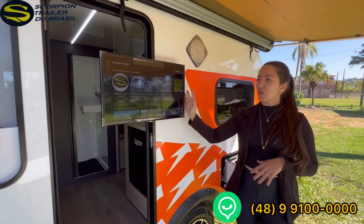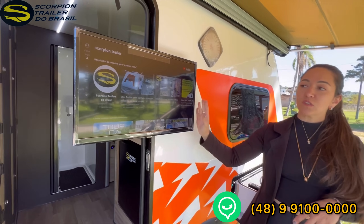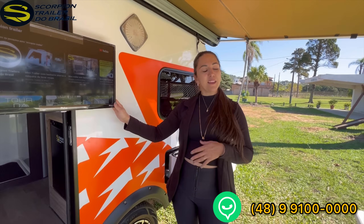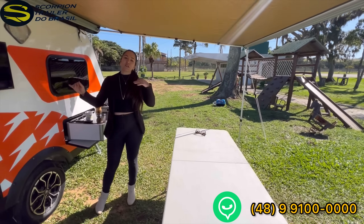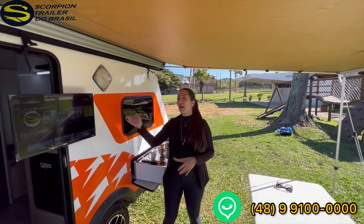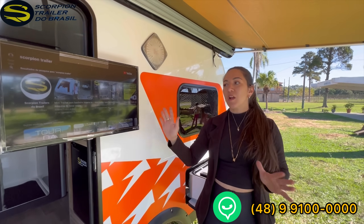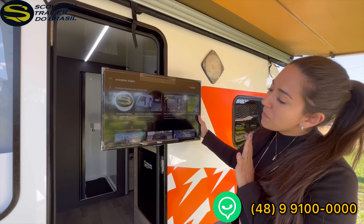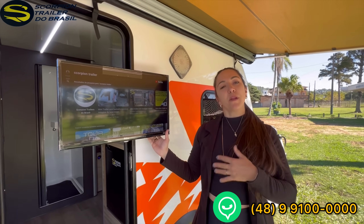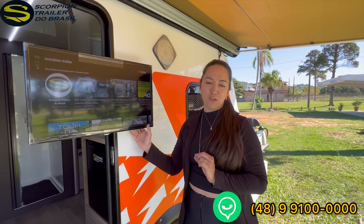First, this television with a bi-articulated bracket — the same type we use on the Jornada 2 and the Teardrop — we managed to mount it so it also swings outside. So you can sit at your little table under the awning, put your chair out, eat lunch, and watch a series or a YouTube video from Scorpion Trailers. The rotation angle is perfect for watching both inside and outside — even from bed it's perfectly positioned.